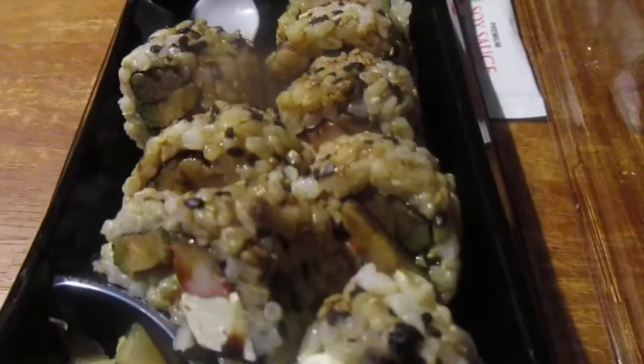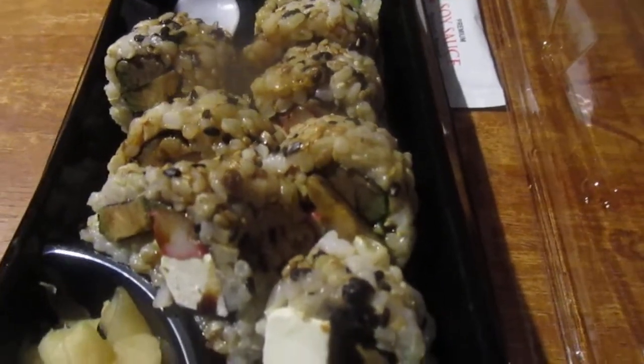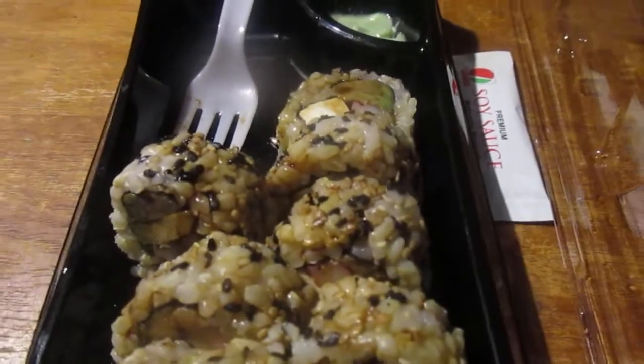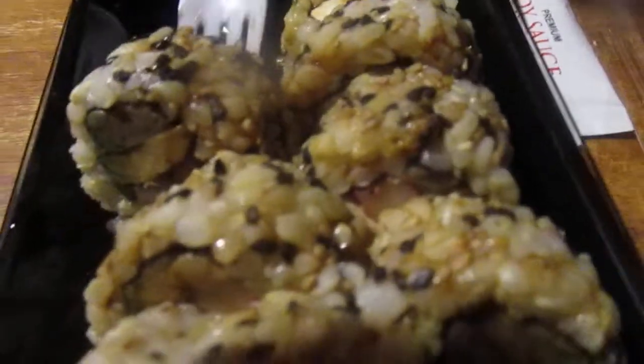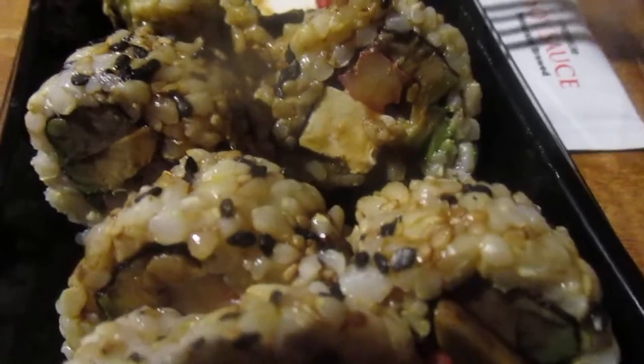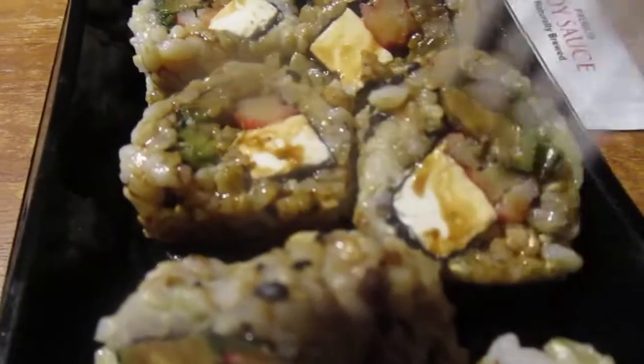Pretty good. I don't like it as much as a dynamite roll or the rainbow roll, but still pretty good. I don't like it as much as the other one. I'm gonna try this one - it's interesting. Yeah, it's pretty good.